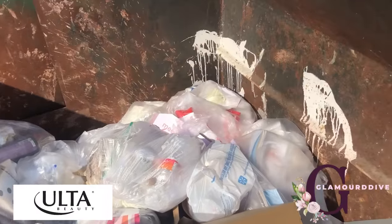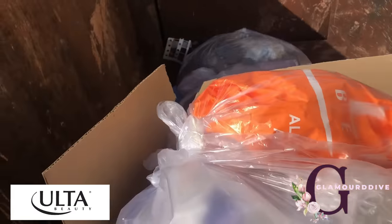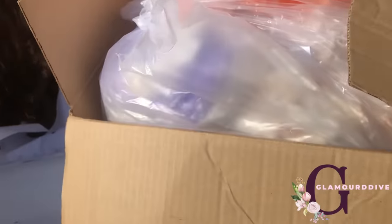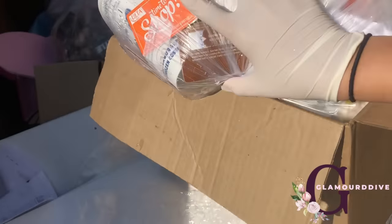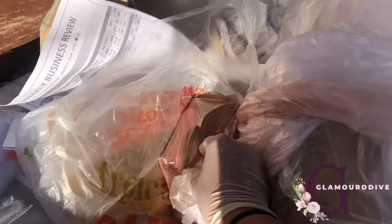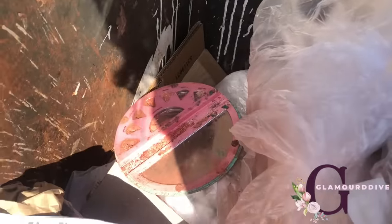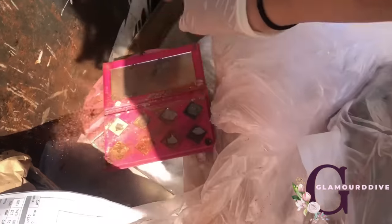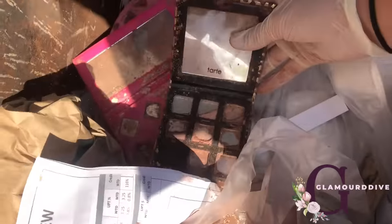Okay so I am in a new Ulta. I see some gift cards, and in this bag I see some palettes — they look like they smashed them up pretty well. Yep, that's the one I just found at the other one. Smashed up.